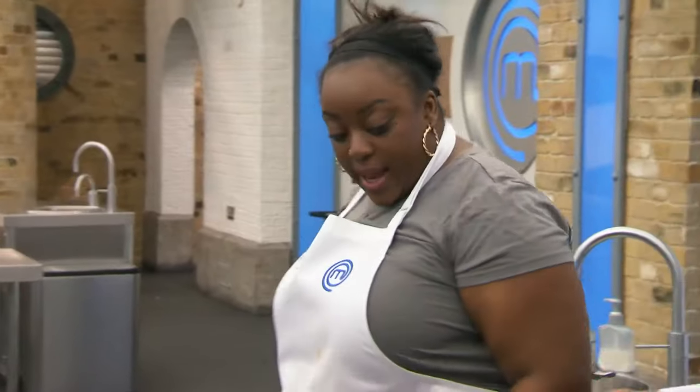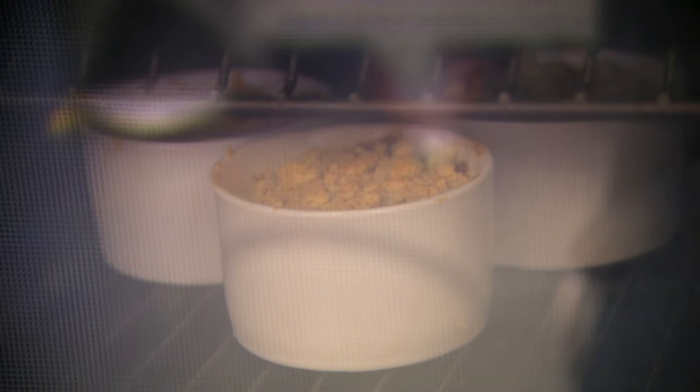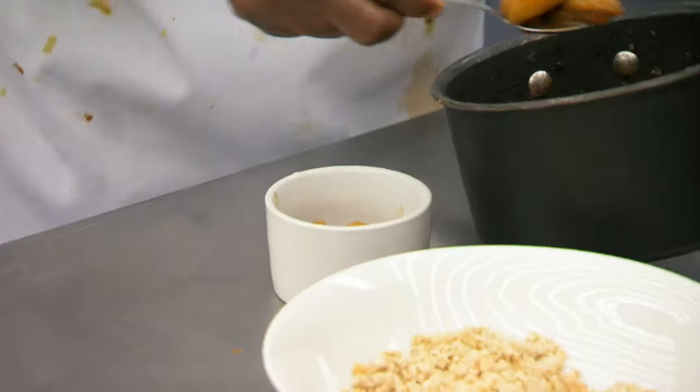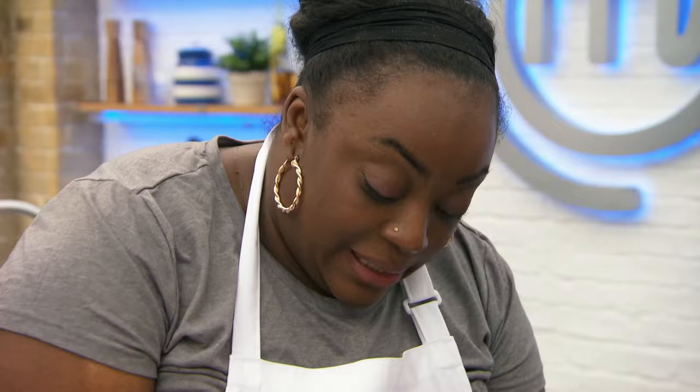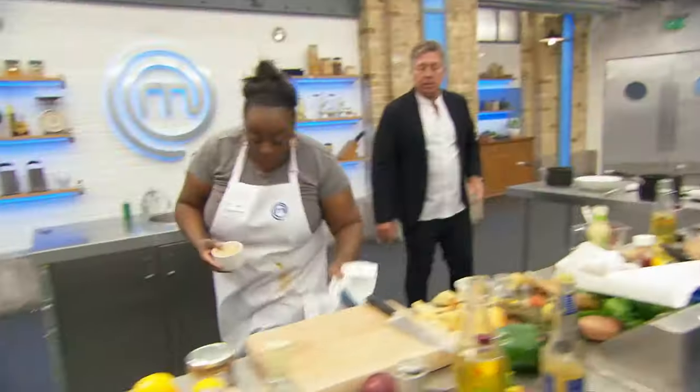Let me ask you something — how many portions of main course did we do? Four. How many crumbles have you got? Three. You need four. Oh, I've still got enough. Take the three out that are cooked. I'll take those out and then shut that out of the door. Quick, quick, quick, quick!